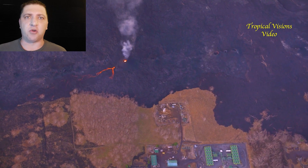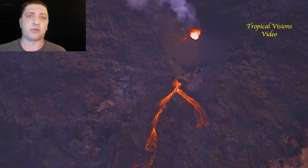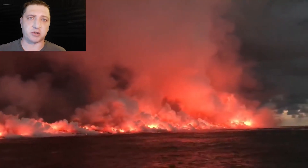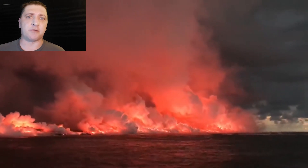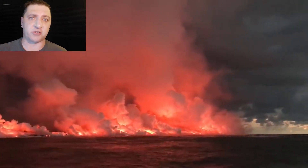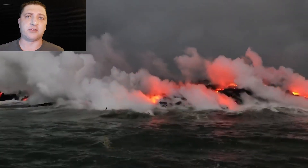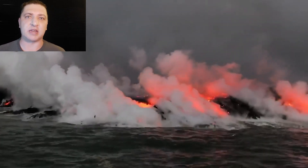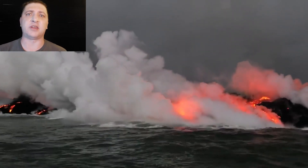While Fissure 8 is in this effusive style eruption with a large a-a flow, Fissure 22 is in a strombolian style activity, which means it's not producing a lava flow but it's throwing a lot of rocks up into the air, which are landing and forming a very pronounced cone. This is the type of cone that if you asked a small child to draw a volcano, they would probably draw for you.